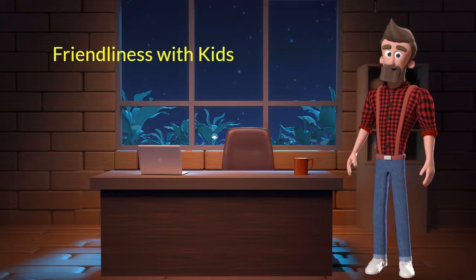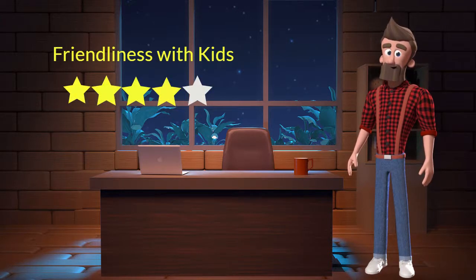Friendliness with kids. This dog breed is very friendly with kids. I will rate it 4 out of 5 for its friendliness with kids. If you have young children in the family, then you can adopt this breed.